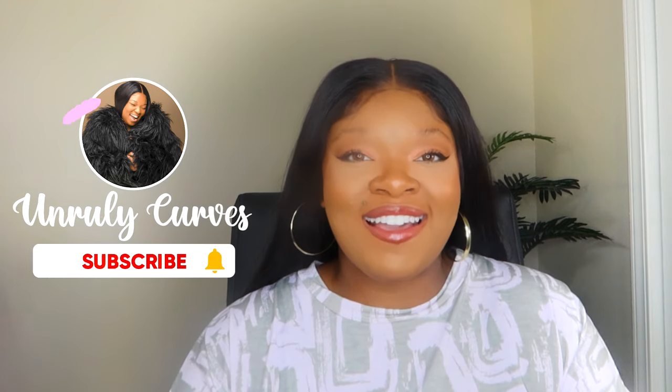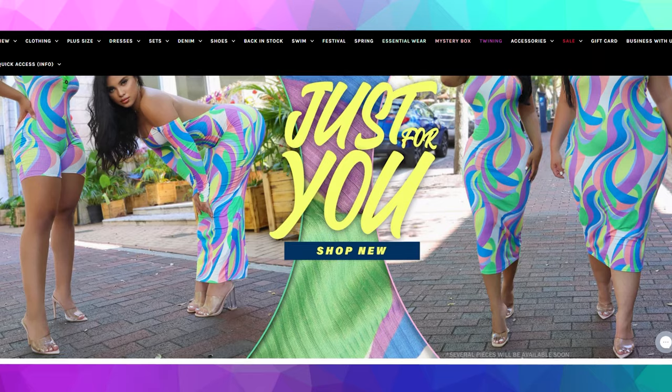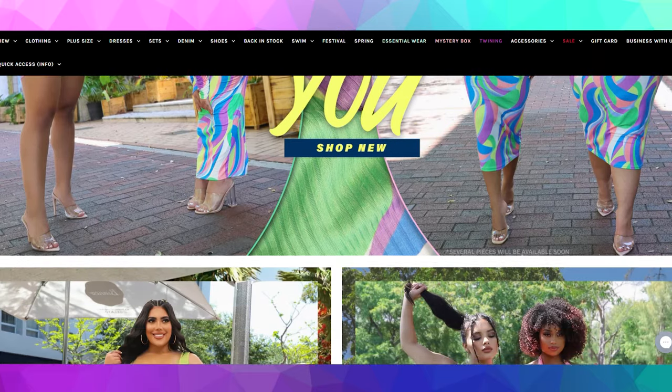Hi guys, welcome to my channel. The name of my channel is called Unruly Curves. My name is Brody. If you're new here, welcome. And if you're coming back, welcome back. Today's video is based on a company called GiddyOnline.com. This is my second — maybe one and a half — video I've done on GiddyOnline.com. They focus on modern plus size pieces for us plus size and curvy women.